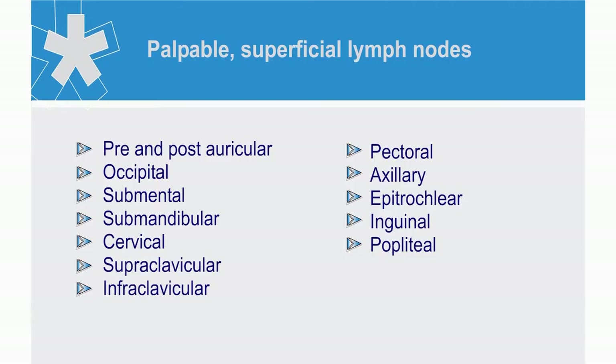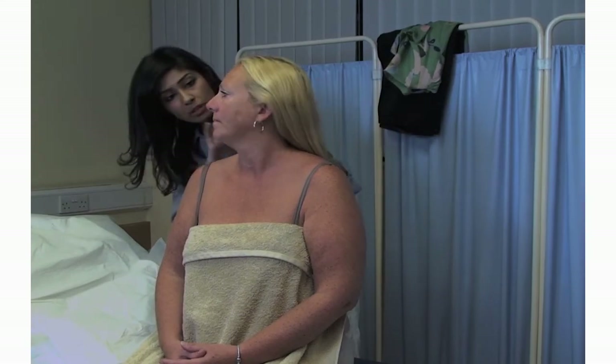For demonstration purposes, we will examine the palpable groups of lymph nodes. Starting from the most superior, these are the pre and postauricular, occipital, submental, submandibular, cervical, supraclavicular and infraclavicular, pectoral, axillary, epitrochlear, inguinal, and popliteal. Can you now show us where you would palpate these palpable groups of lymph nodes? Let's start superiorly from the head.